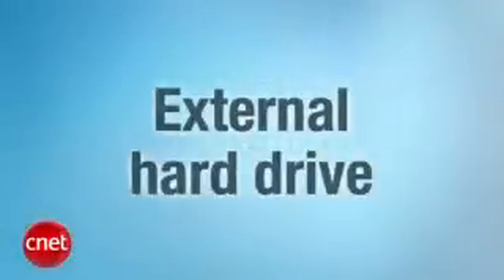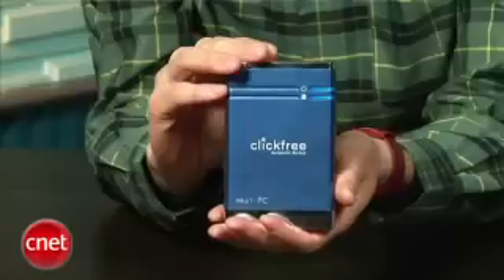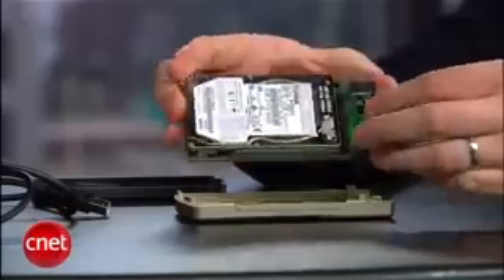Let's start with the external hard drive. You don't want to back up to the same hard drive where the original files are — that's just kind of silly. The simplest method is to buy an external hard drive and back up to that. Our favorite here at CNET is the Click-Free Portable Backup. It makes the process of backing up as simple as you can imagine. The software is stored on the drive, so you just plug it in and tell it what to back up.